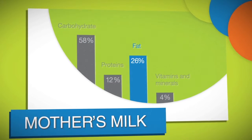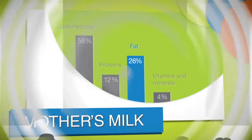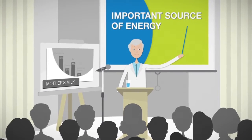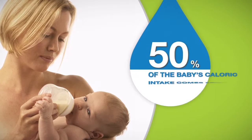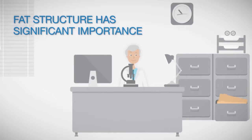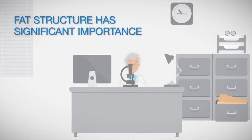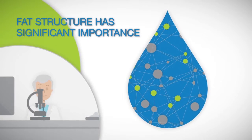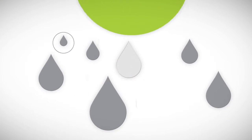As infant nutrition experts, we know that fat is a key component in mother's milk. It serves as an important source of energy for the baby — actually 50% of the baby's caloric intake comes from mother's milk fat. But the nutritional importance of human milk fat goes way beyond the calories supplied; it's essential for the baby's proper development.